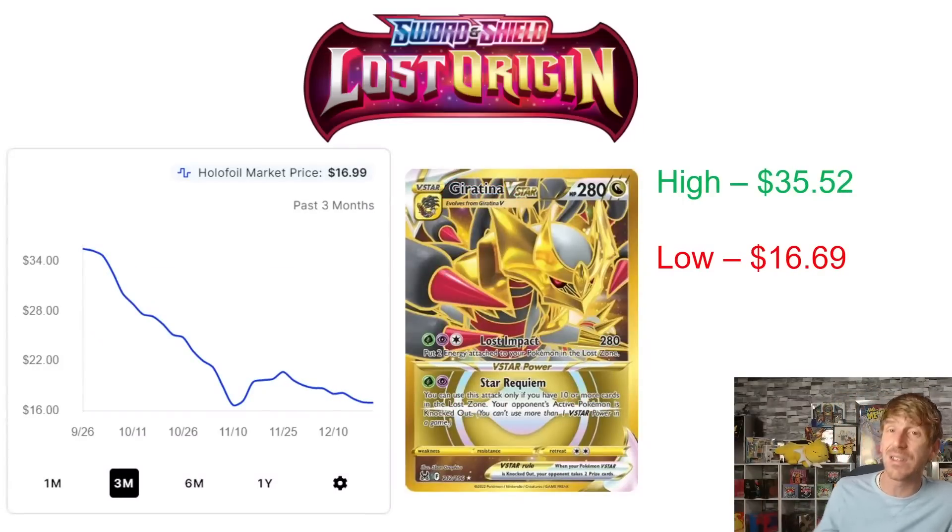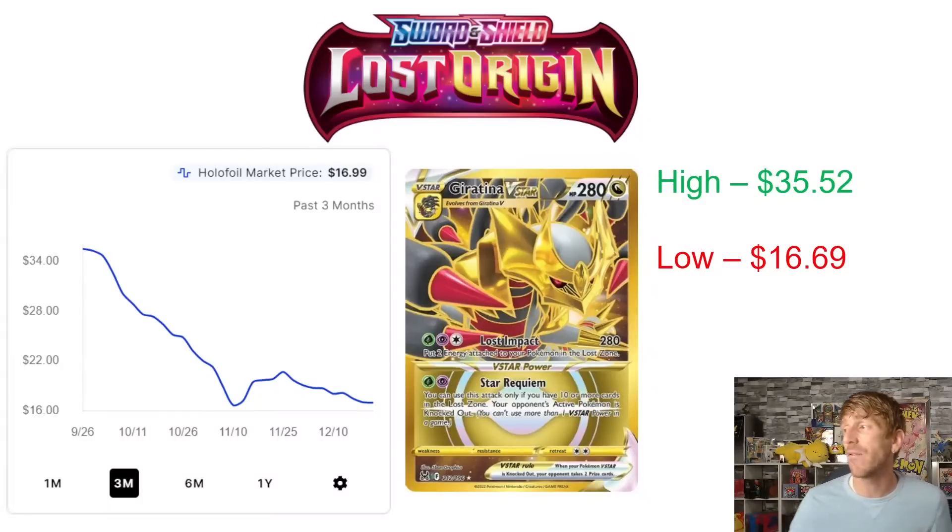Then we've got the Giratina Gold card, which is actually selling for less than the Rainbow Rare variant — very interesting. These gold cards, I do like the design and the look, but they're definitely not in demand. It'll be interesting to see what Pokemon does moving forward with Rainbow Rares and Gold Cards. $35.52 was a three-month high at the end of September; it dropped all the way to $16.69 at the beginning of November. Now it's leveled off, sitting at $16.99 — much closer to its three-month low than its high.